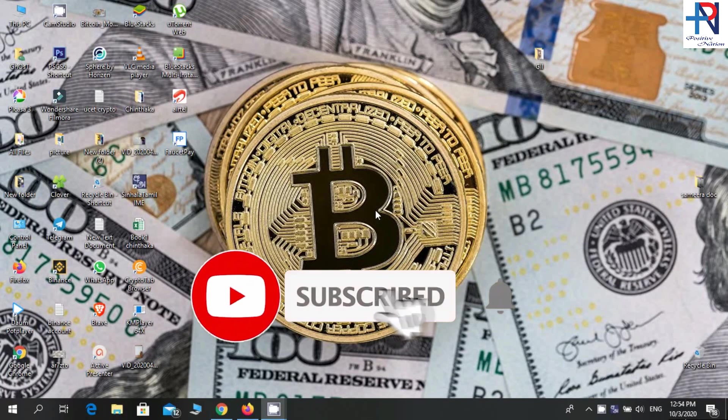Before starting the video, I will request you please subscribe to us and press the bell icon to get all notifications about the latest videos.